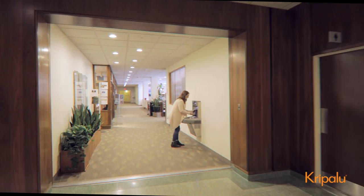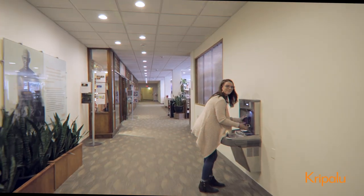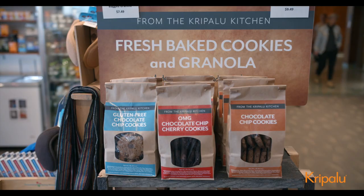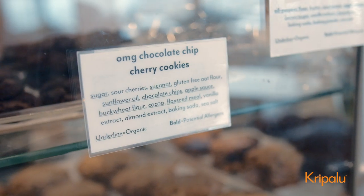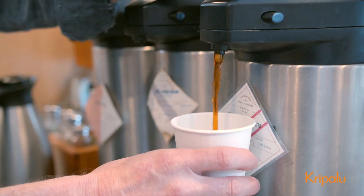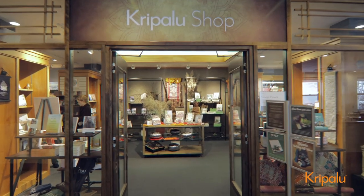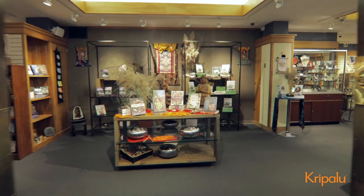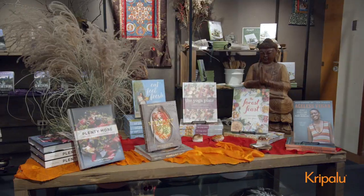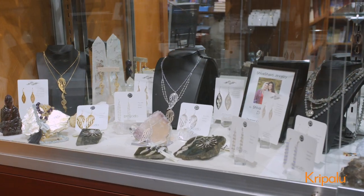Let's head to the Kripalu Cafe, where you'll find a great selection of natural treats, including goodies from the Kripalu Bakery. Organic fair trade coffee is also available. The shop offers a wide range of yoga supplies, Ayurvedic products, clothing, books, jewelry, and much more.